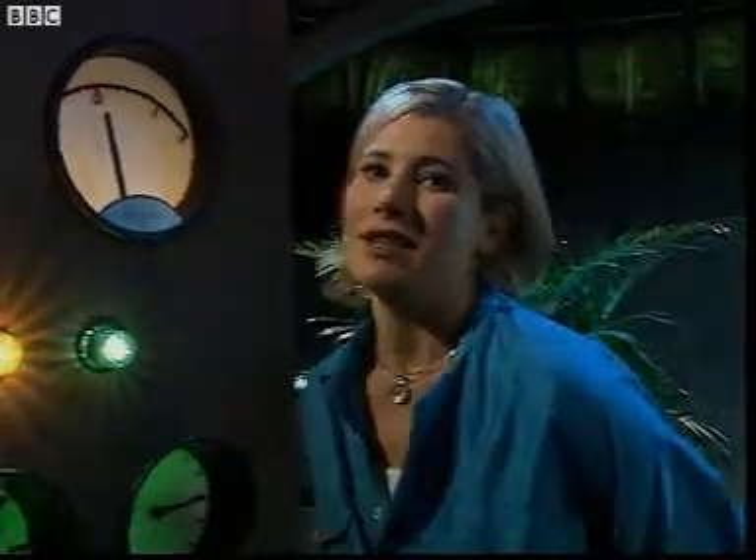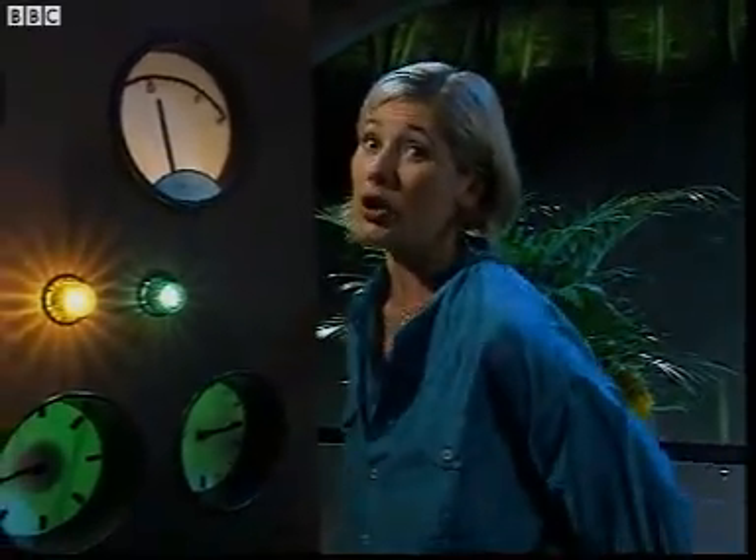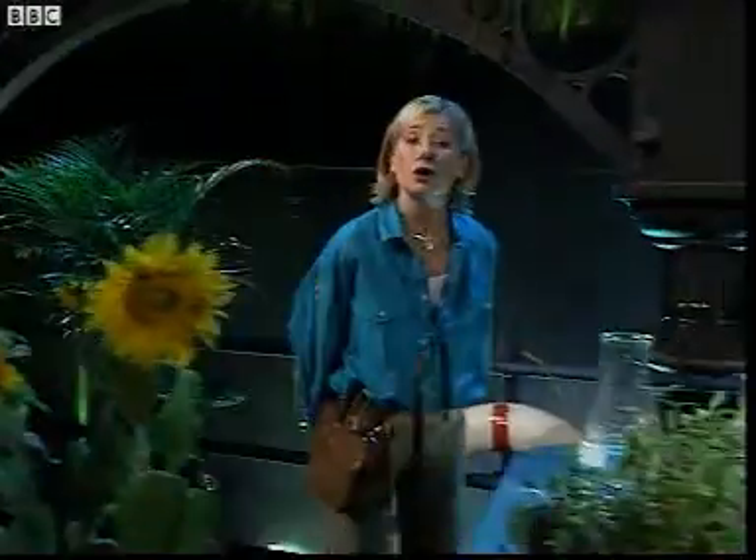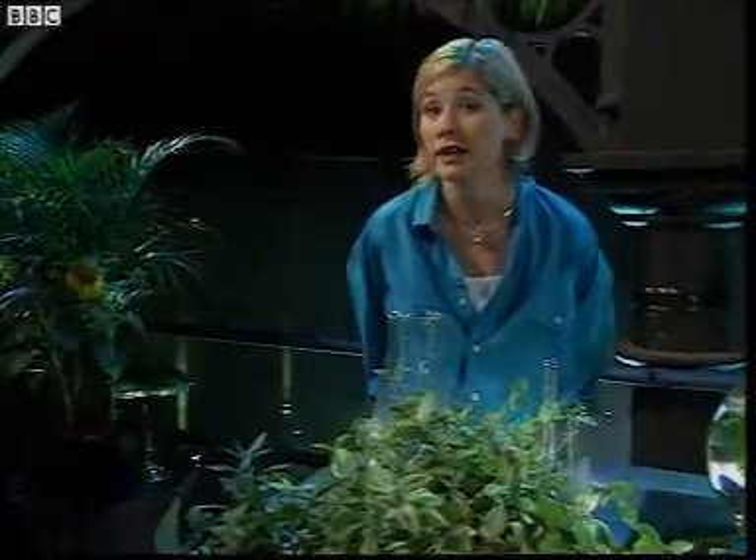Oh-oh. Oxygen level down here is getting a bit low. At least my new plants will help me there. Green plants are vital in maintaining the oxygen level everywhere on Earth — oxygen we all need to breathe.